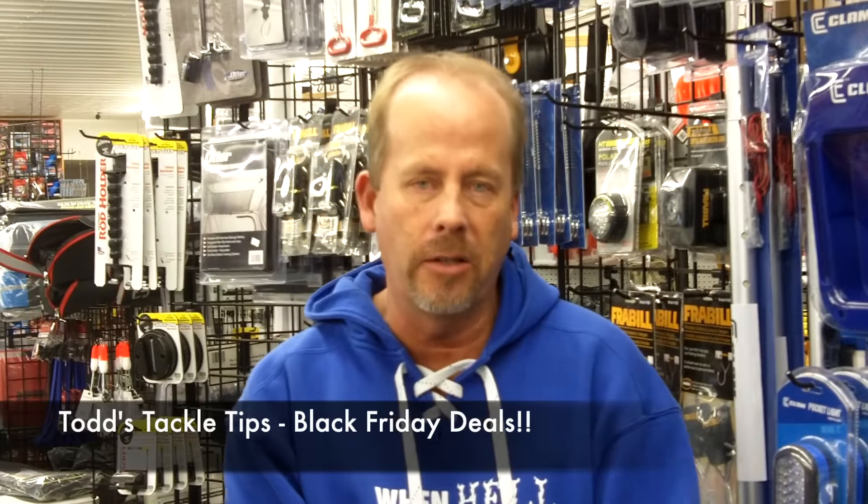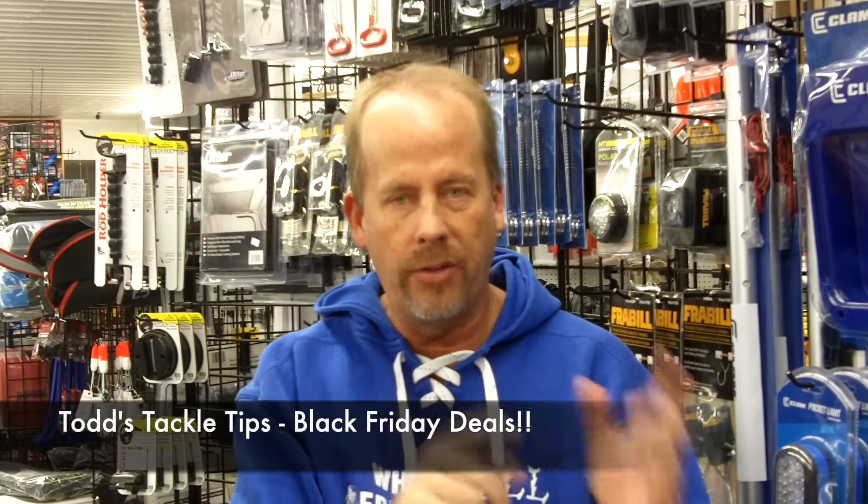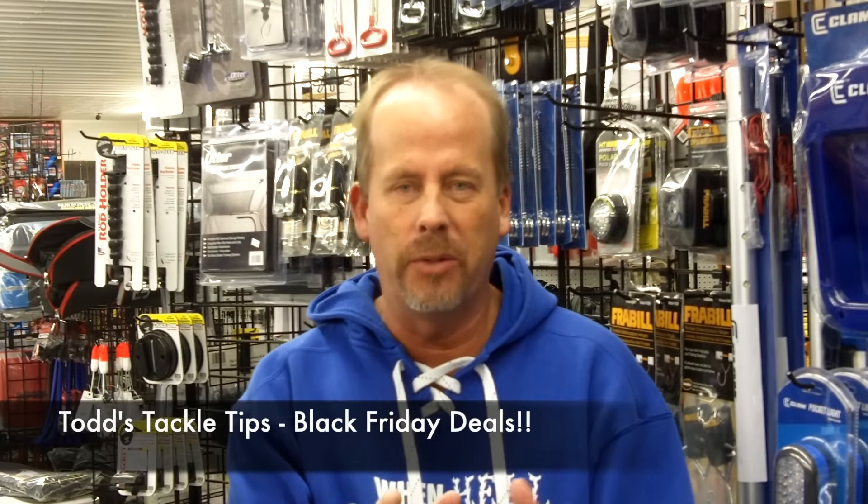Folks, in this week's version of Todd's Tackle Tips, I want to talk about Black Friday and Small Business Saturday, and some of the unbelievable sales that we'll have going on both days. The main sale is that for every $250 you spend here at the store, you'll get a $25 gift certificate. So if you buy $1,000 worth of stuff, you get a $100 gift certificate.